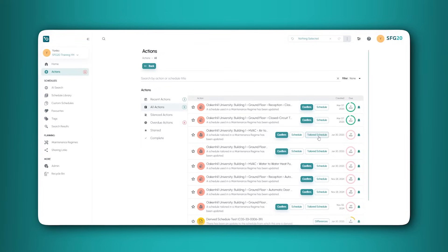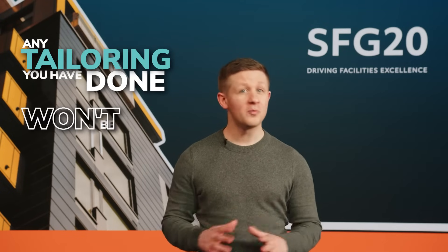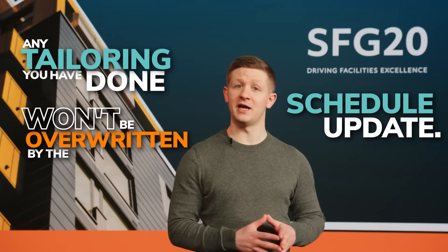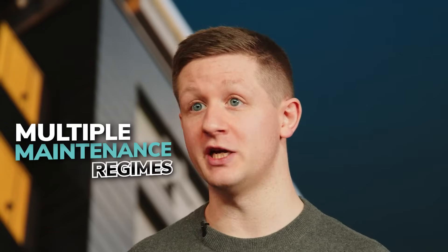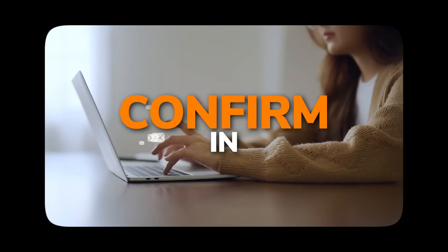You can click Confirm to update the schedule to the latest version. You will never have to tailor twice, meaning that any tailoring you have done won't be overwritten by the schedule update. If a tailored schedule shows up in multiple maintenance regimes, you will receive separate notifications to confirm the change in each regime.